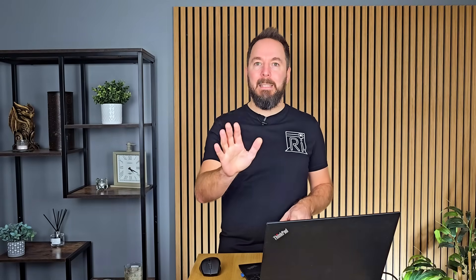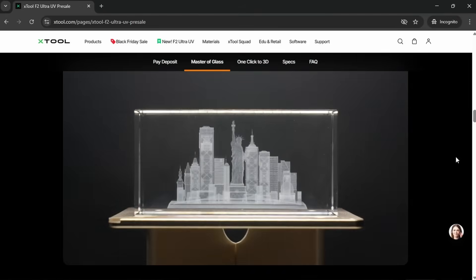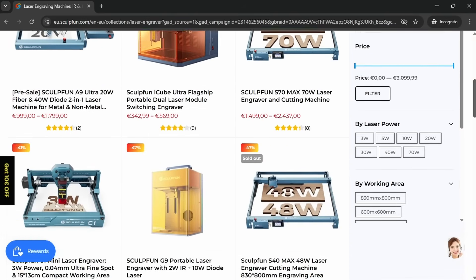X-Tool — I've reviewed a number of their products over the past couple of years and without fail I've always loved their desktop machines including laser engravers. X-Tool guarantee these are their lowest prices of the year with up to 32% off in some places. Their brand new F2 Ultra looks great and has some heavy discounts along with their other machines. Creality have discounts on their laser engravers like the Falcon 2 Pro — you can save up to $800 on some models. SculptFun have tiered pricing depending how much you spend, plus an additional discount code in the description.